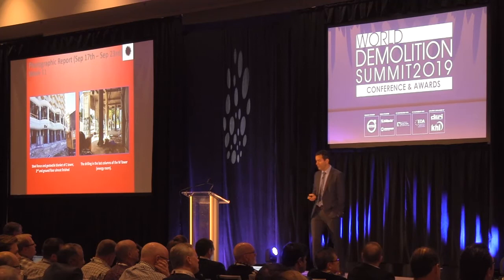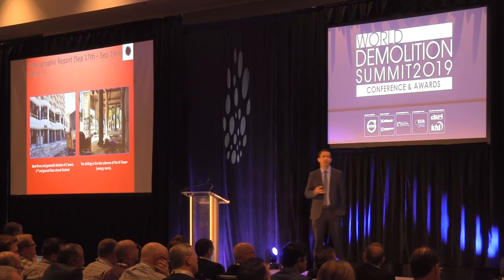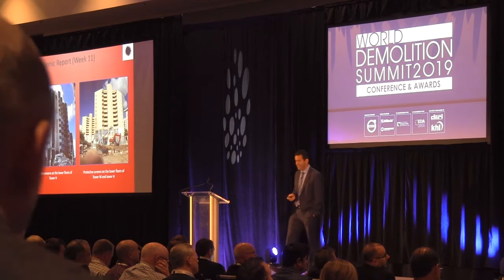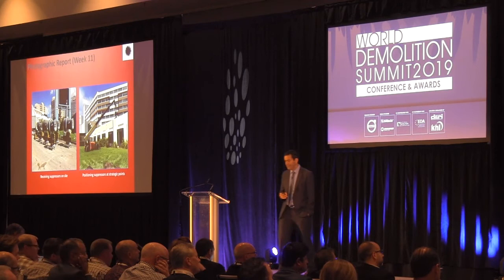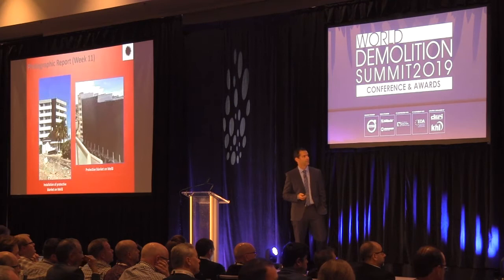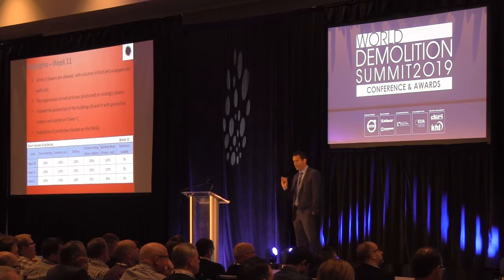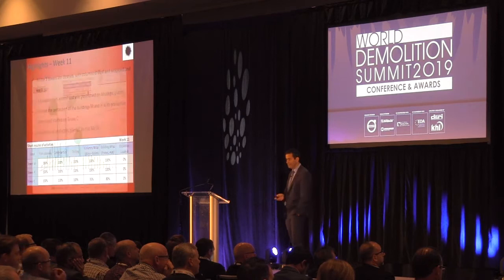Tower C with protection on pillars and the ground floor; Tower M energy room — after removing all equipment from that room we still had to drill holes and protect the pillars. A view of Tower H with protective net. Dust suppressors arrived on the island and were placed in strategic spots. This is the protection we made for Melilla. We still had a little work left in Tower C to finish before loading the explosives.